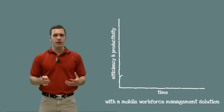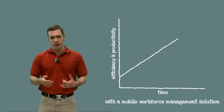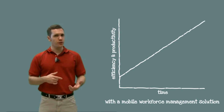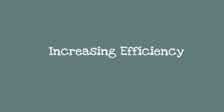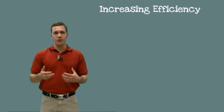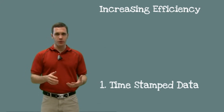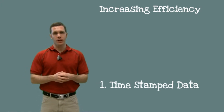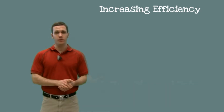A mobile workforce management solution increases your fleet's efficiency and productivity, which means you can complete more jobs during the day. More jobs equals more money. First, because all of the job data is timestamped, you always know where and what your field workers are doing, and this will eliminate costly employee behaviors like making unauthorized stops, starting late, or leaving early.